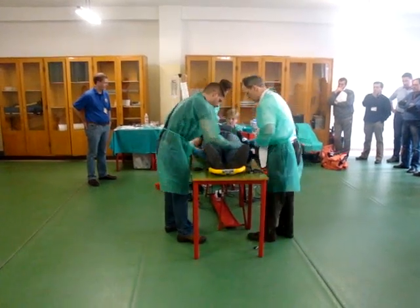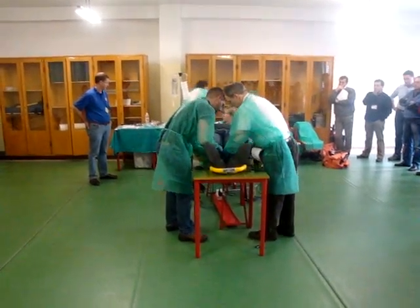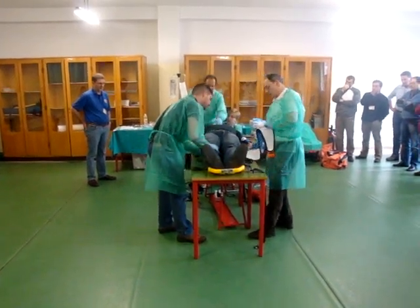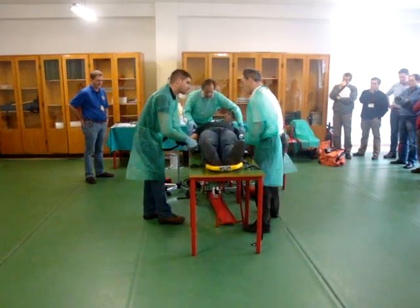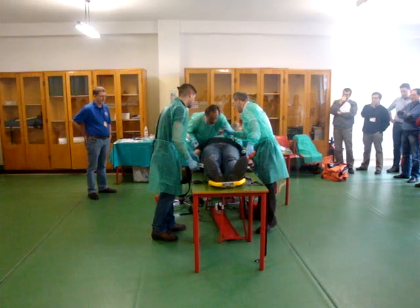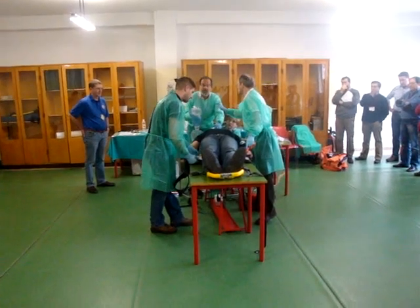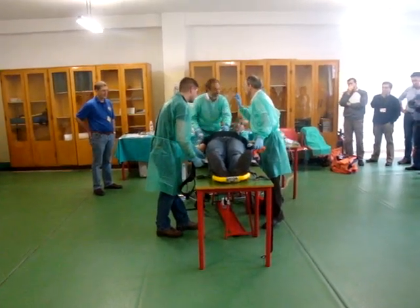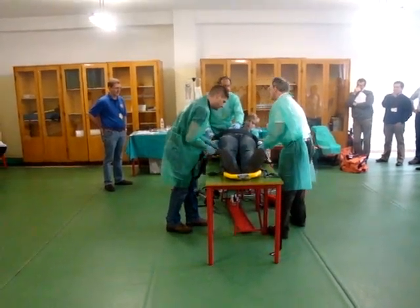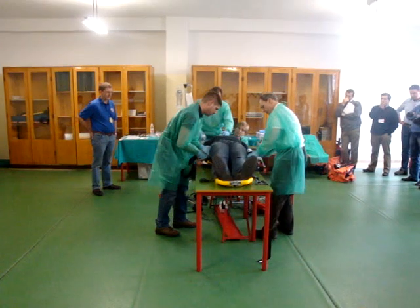We've got ketamine and suxamethonium. His blood pressure is 90 over 60 and his heart rate is 130. Let's move. His blood pressure is 90. I will give ketamine and suxamethonium as soon as you are ready.